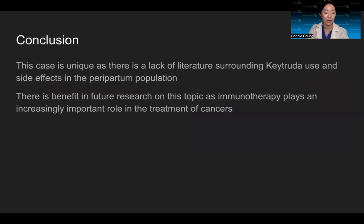In conclusion, this case is unique given the lack of literature surrounding Keytruda use and its side effects in the peripartum population. Given that Keytruda and many other immunotherapies play a large role in the treatment of cancers, there is benefit in future research on this topic.